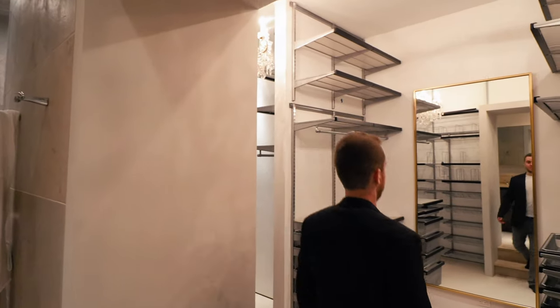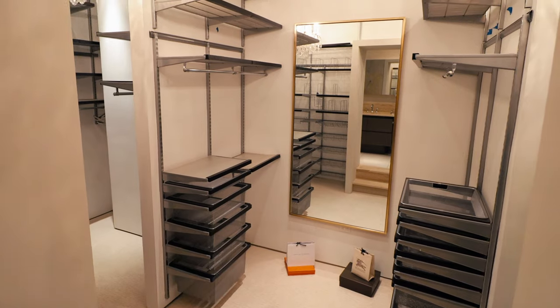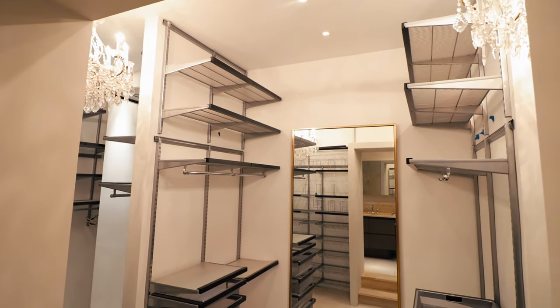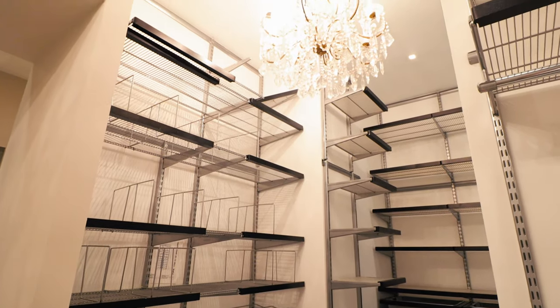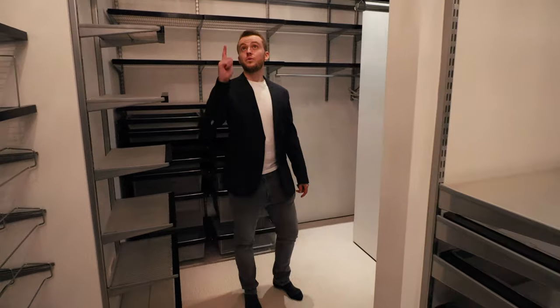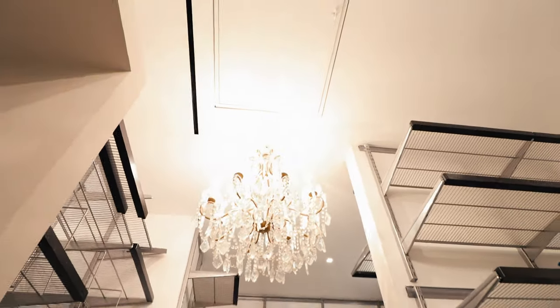I saved one of my favorite rooms for last — this is the absolutely massive walk-in closet. There's so much space here. Whoever buys this apartment definitely has to be a shopper, because you could fit hundreds of outfits into this closet. It's basically partitioned off into three different sections. Walking around, there are just so many shelves, and if you look up there are even chandeliers inside the closet. Who puts chandeliers inside a closet? Absolutely loved it.